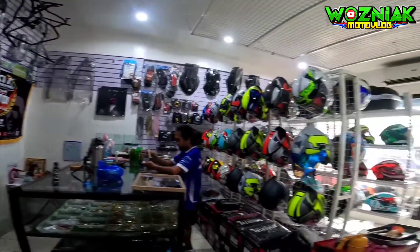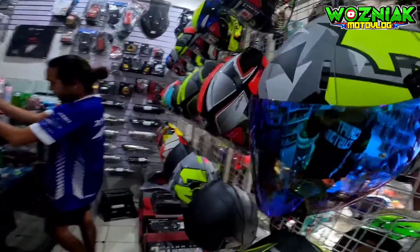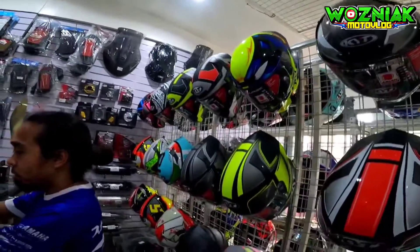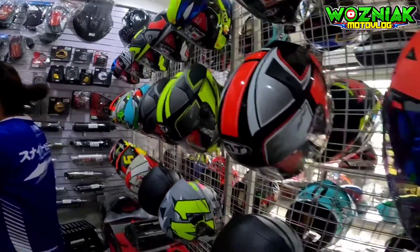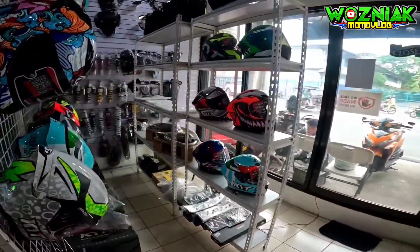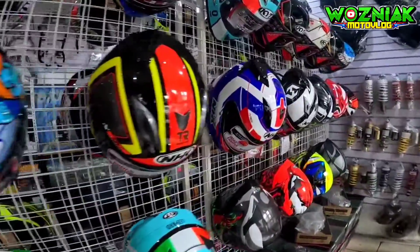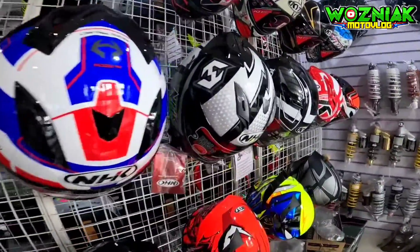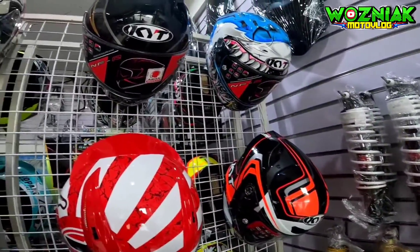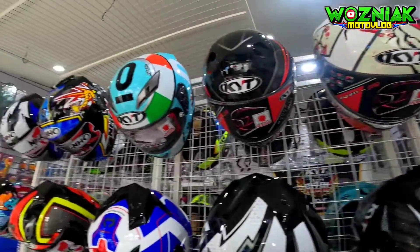Nandito tayo sa mga helmet. Napakarami at napakasolid talaga ng mga binibenta dito. Iba-iba rin ng mga naka-display dito. At meron din pala silang NHK brand — napakasolid, marami rin sila. At KYT, NFR, RTTC, or HAPIS — meron din sila dito mga kabentang.